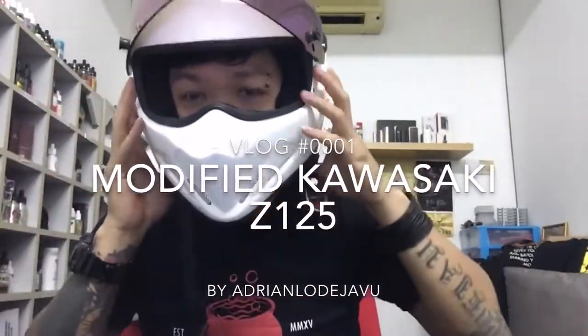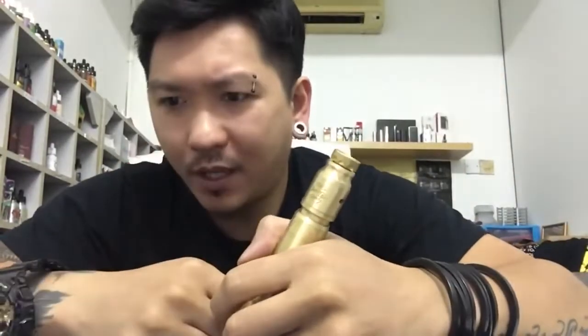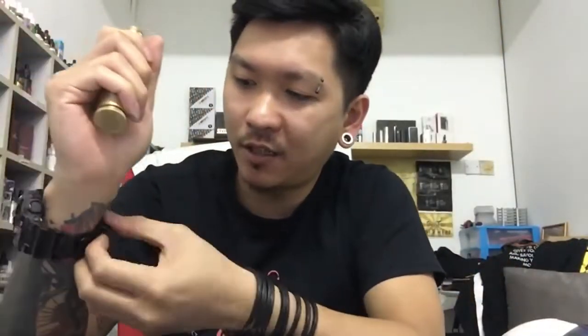What's up guys, my name is Adrian Lo Deja Vu. This is my first video blog — I'm trying to make a vlog. I've got many videos previously but they're not about motorcycles, and then people requested me to do a video blog. So today I start to try and do some video blogs. I'm not very sure what a video blog is, so I just record and post every time.